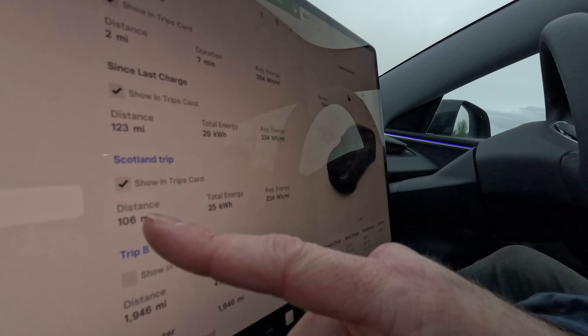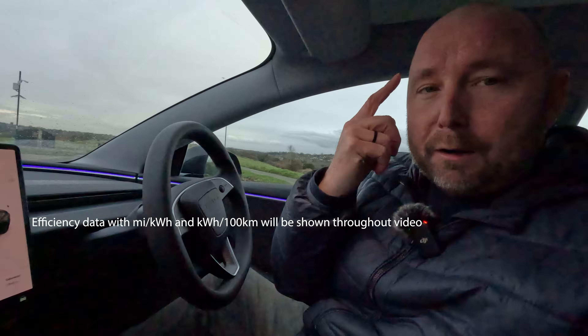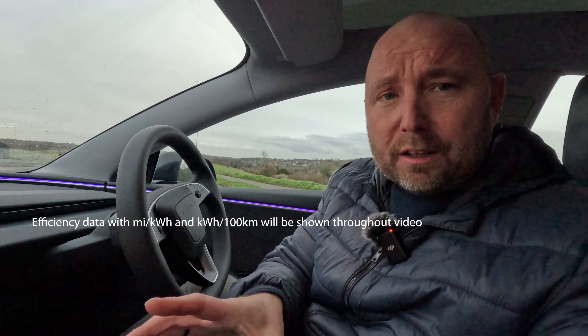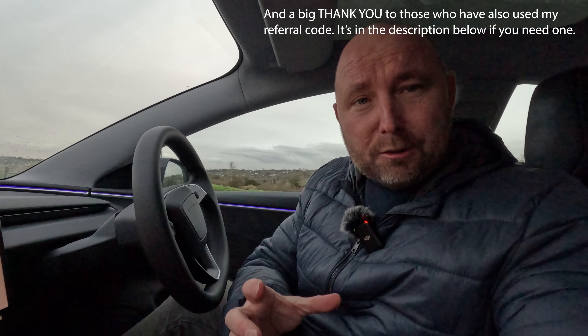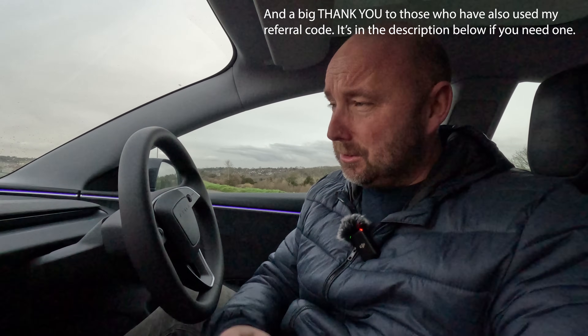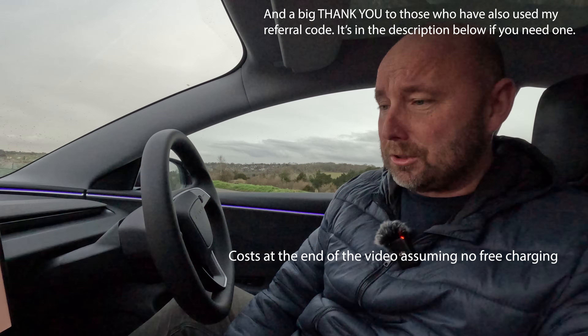I've set a new trip — Scotland trip — and I've already done 106 miles at an average of 234 watt-hours per mile. Quite interestingly, there'll be quite a lot of times where we have the dog in the car with Dog Mode on, so the heating will be running whilst we're not even using the car. As I'm staying near the Gatwick Tesla Superchargers tonight, I'm going to do a top-up charge there. I used my own referral code when I bought this car which gave me some credits for free Tesla Supercharging — so we could do this whole trip for nothing using Tesla Superchargers.